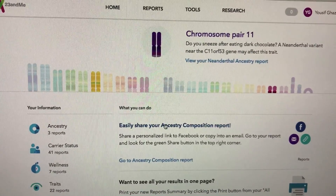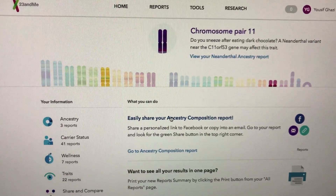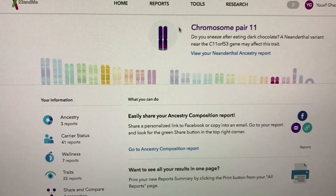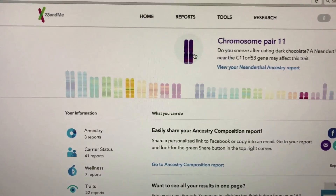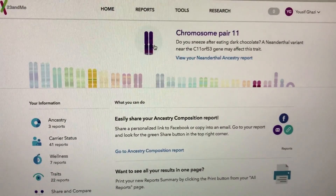Alright, thank you for watching. I hope that you've been inspired and that you really go out and do this, and find out what makes you you — and what different regions your ancestry is made up of. Alright?